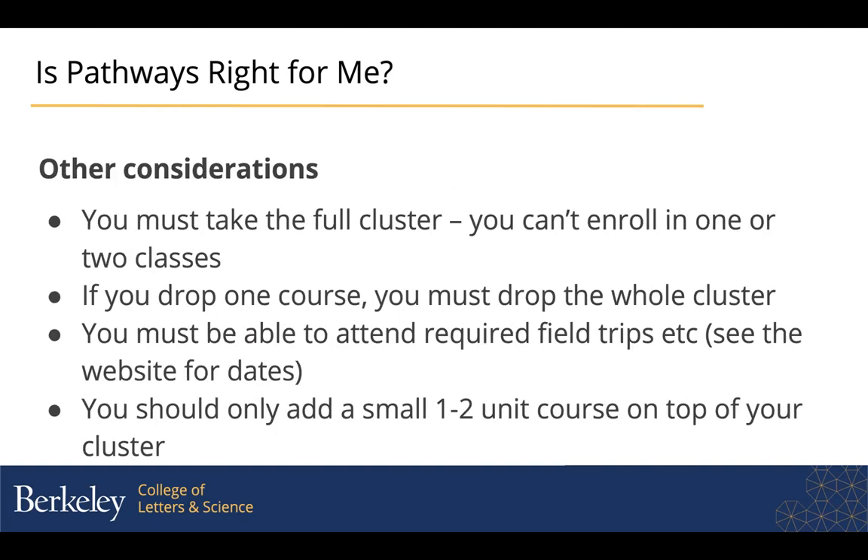One more set of considerations: if you sign up for a cluster, you have to take the full set of three courses. You can't enroll in the program with only one or two of the courses. Although, if there are classes in the course descriptions online that you're interested in, it gives you the course numbers. And apart from the small seminar class, which is really only open to students in the Pathways program, you're welcome to go sign up for those wing classes on your own.